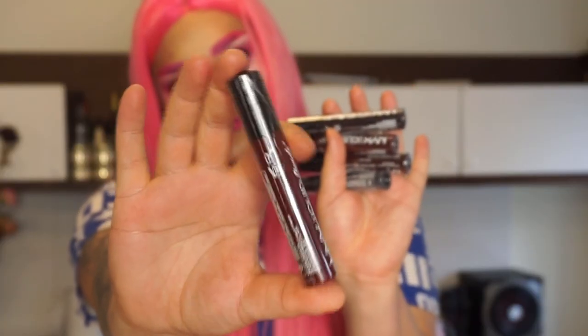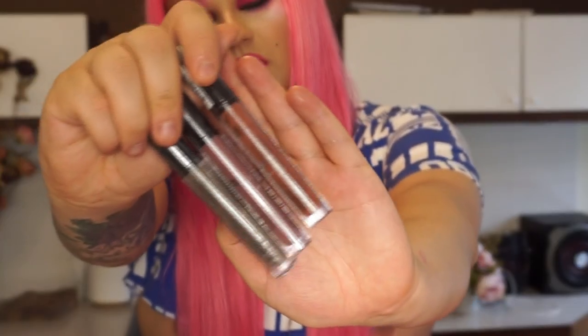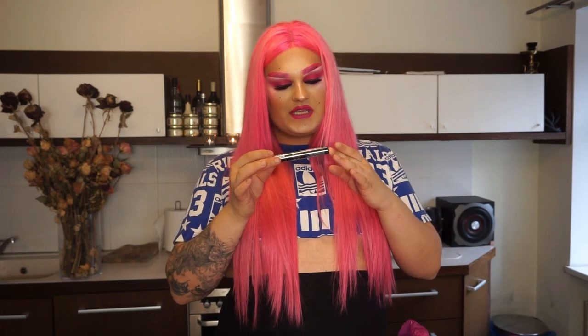Then we have NYX Liquid Suede cream lipsticks in shades Stone Fox, Put It On, Winkage, Cherry Skies, and Club Cougar. Some Born to Glow highlighters in shades Chosen One and Break the Rhythm. And then NYX Professional Makeup Lingerie liquid lipsticks in shades Scandalous, French Maid, and Seduction. And one of my favorite mascaras — the On the Rise mascara in shade black.